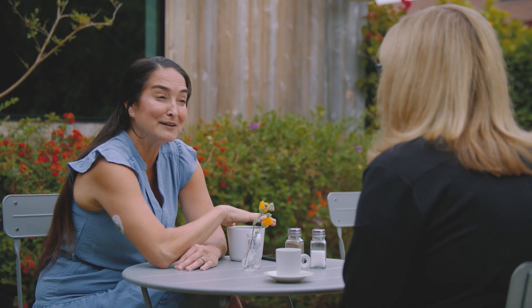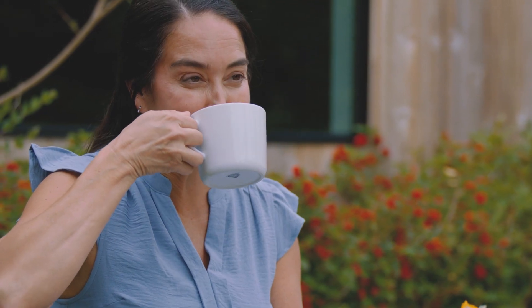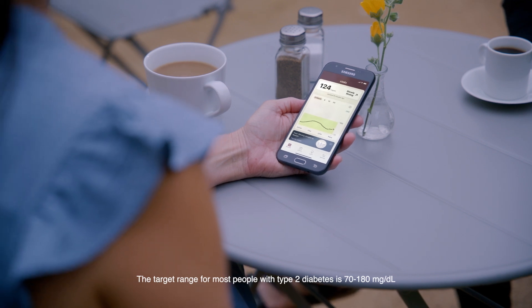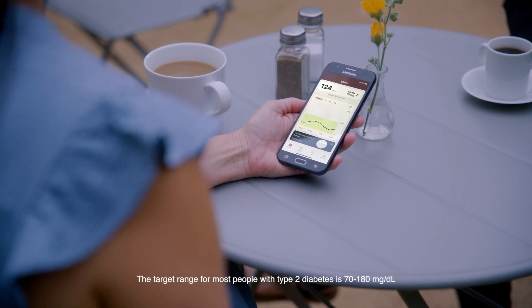I really look forward to that time with my friends, so I tried experimenting with the smaller size, but my glucose still went above 180. So this last time I chose the smaller size again but also asked for a sugar-free vanilla syrup. And guess what? I stayed below 180. It was an easy enough change, and I'm definitely still enjoying my coffee with friends.